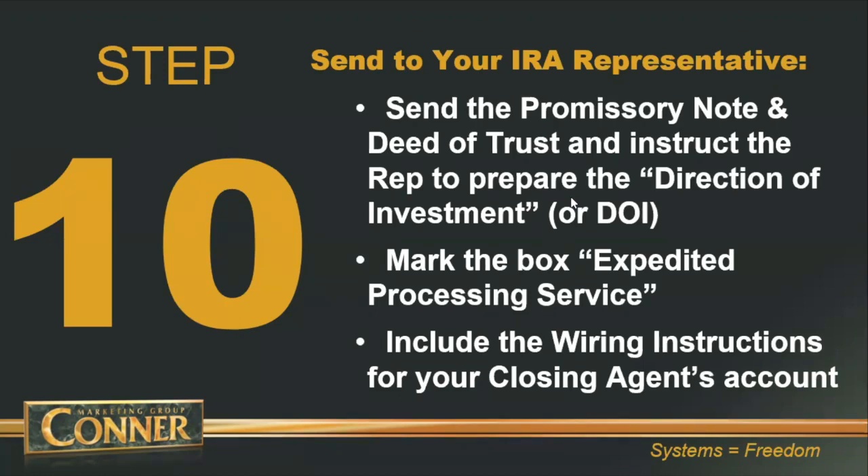The Quest rep is going to match up the promissory note and the deed of trust or mortgage to make sure it matches the direction of investment, also called the DOI. These days at Quest, they can no longer prepare the direction of investment — your borrower actually has to prepare it, or you can prepare it for your borrower via e-sign or walk them through it over the phone. The direction of investment directs Quest on how much and where to wire the funds to fund your deal.